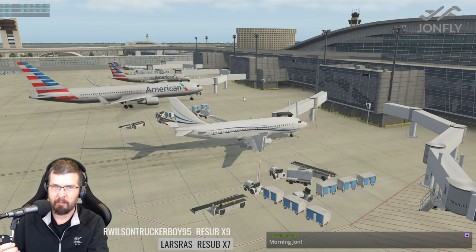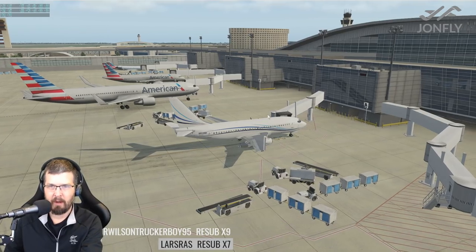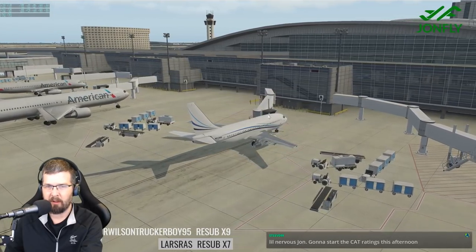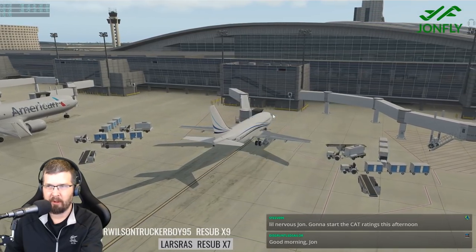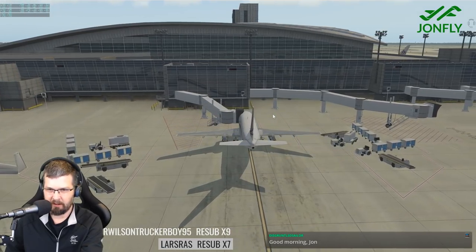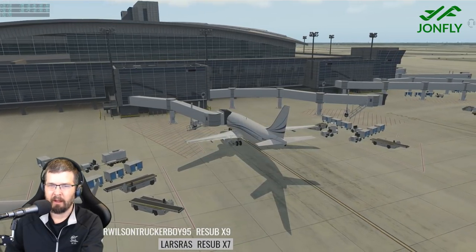Correct me if I'm wrong, but I believe this Aerosoft DFW has been around for a while — it seems like it came out in the spring or maybe early summer, but it just barely became available on the org store, if I'm correct. I thought I saw it just released recently on the org for the first time, but I could be wrong there as well.